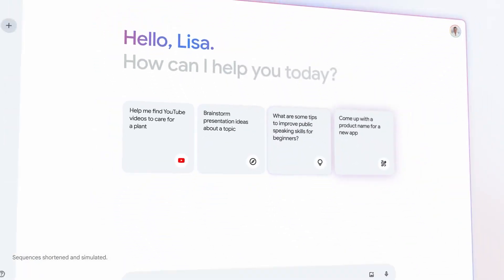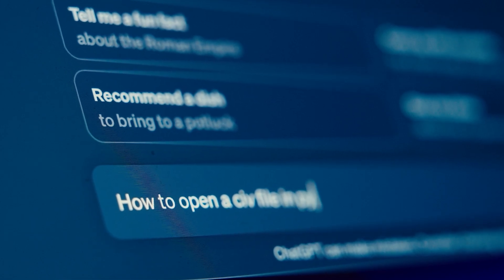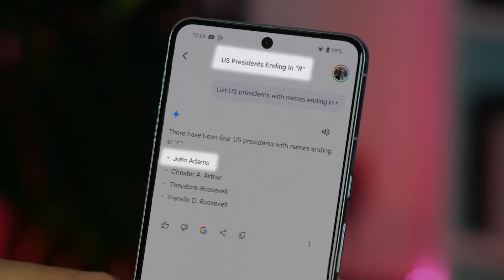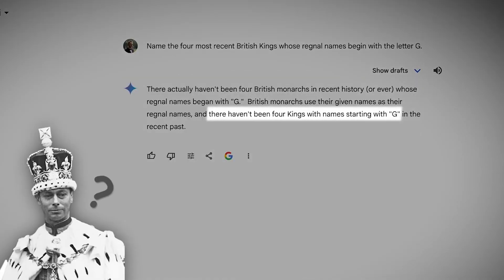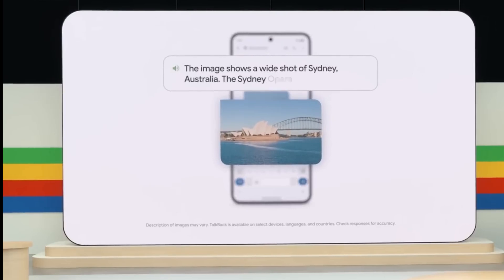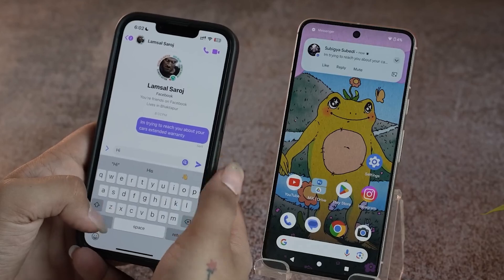This level of contextual help is designed to save you time and make your interactions with your phone more productive. One of the standout features of Gemini is its ability to offer real-time translations. If you're looking at a document or an image in a foreign language, Gemini can instantly translate the text for you — incredibly useful for travelers, students, or anyone who frequently deals with multiple languages. Imagine pointing your camera at a sign in a foreign country and having the translation appear instantly, with no need for separate translation apps. Gemini is also integrated with Android's accessibility features, providing voice descriptions of images for visually impaired users, making smartphones more inclusive and user-friendly. By leveraging AI, Gemini ensures that everyone can benefit from its capabilities, regardless of their needs or abilities.